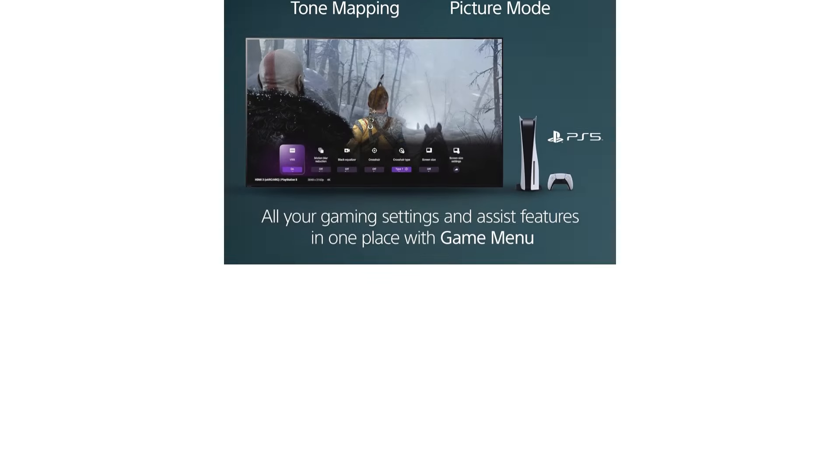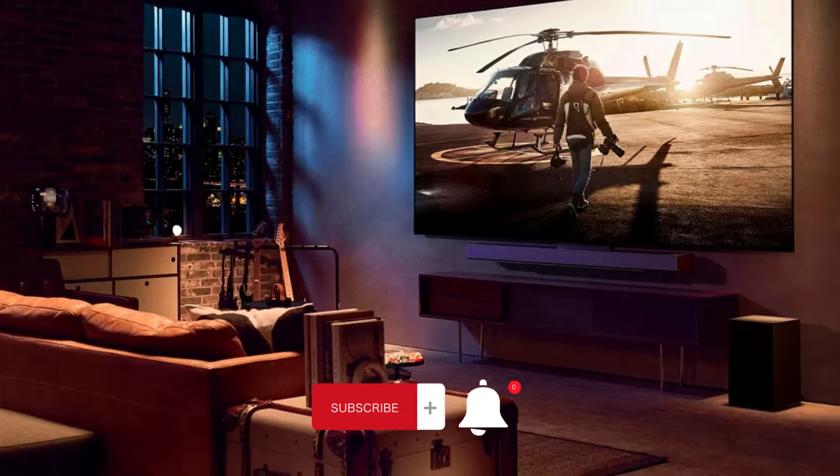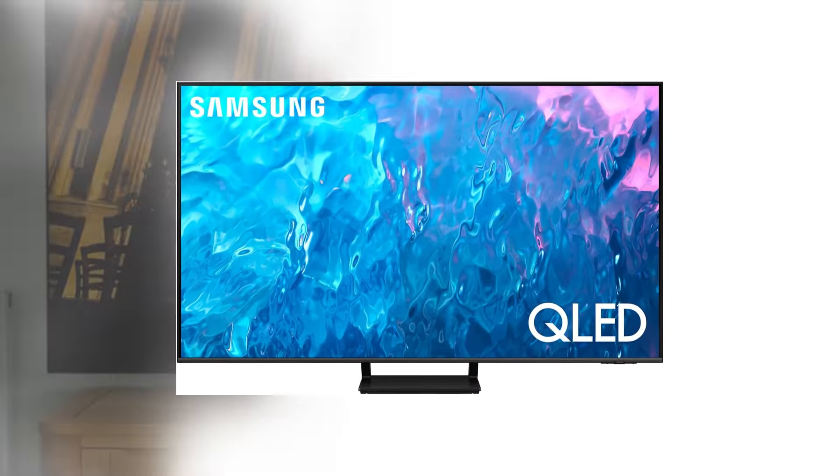To wrap things up, if you're in the market for the best 55-inch TVs under $1,100 in 2024, you've got some fantastic options to choose from. Remember to check out the links in the description for the latest prices. If you found this video helpful, give us a thumbs up, share it, and hit that subscribe button and bell icon to stay updated with all of our latest content, tips, and reviews. Happy watching!